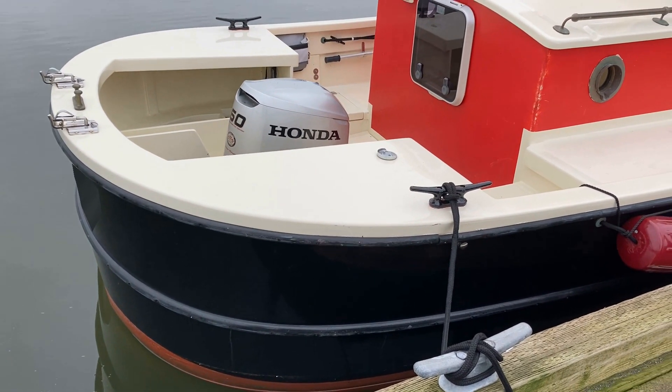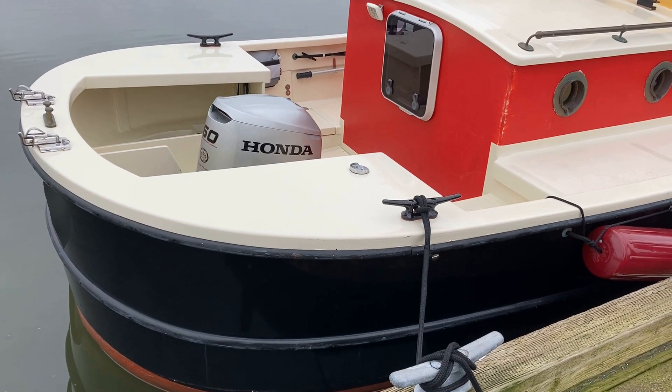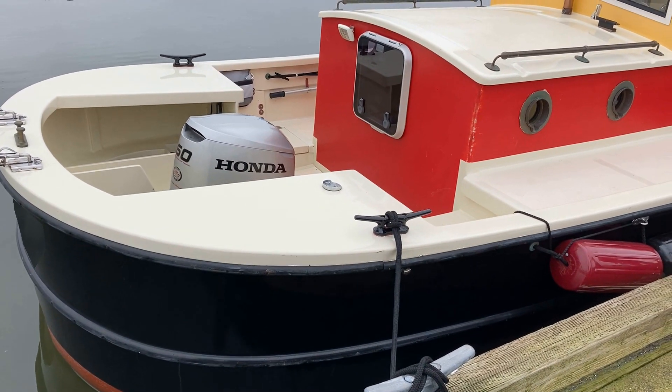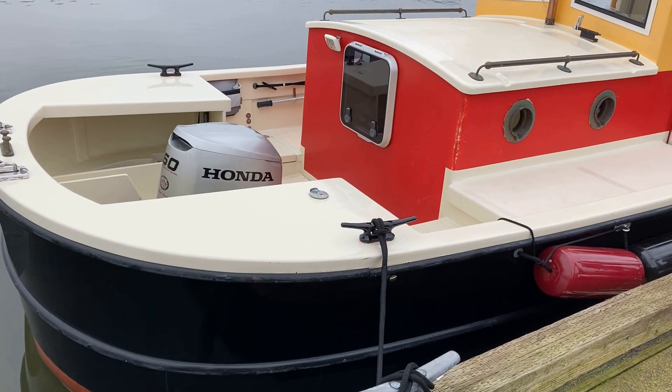Starting at the aft end of the stern quarter, we note the dinghy davits. Moving forward, the Honda 60 horsepower propulsion motor is mounted in an engine well within the aft cockpit. This cockpit provides walk-around access to the motor. Atop the aft deck, we see the gasoline fill port.